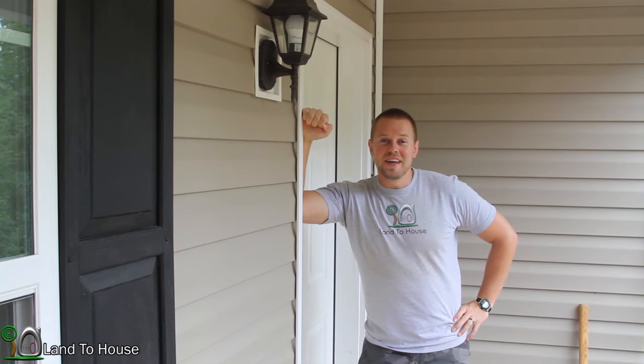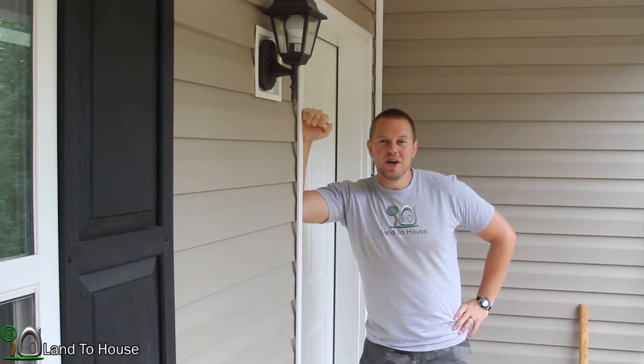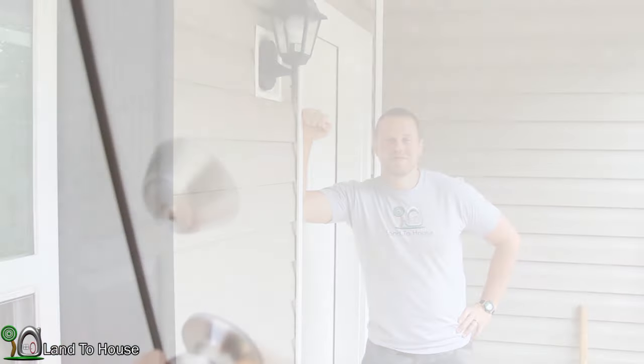Ashley and I have been working hard to get the inside of the house clean and I believe we are ready. So let's head inside for our very first tour of the house. Here we go.